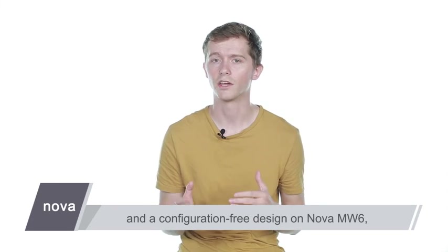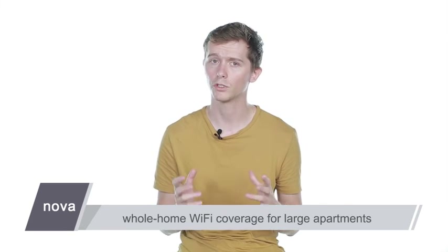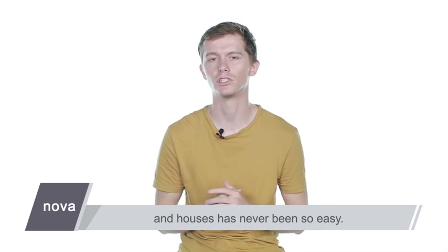With robust signals and a configuration-free design on Nova MW6, whole-home Wi-Fi coverage for large apartments and houses has never been so easy.